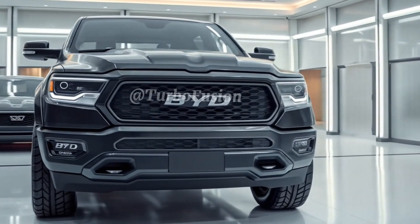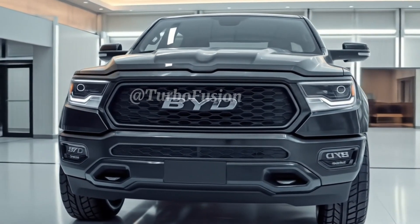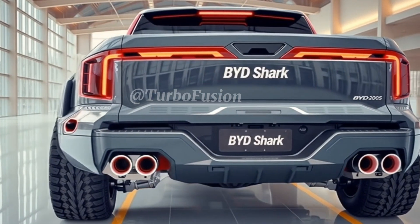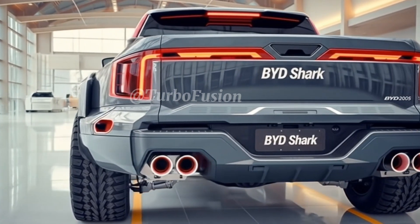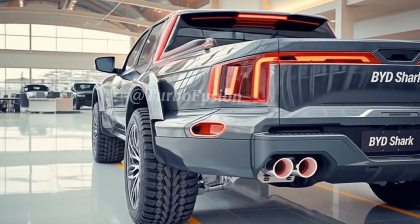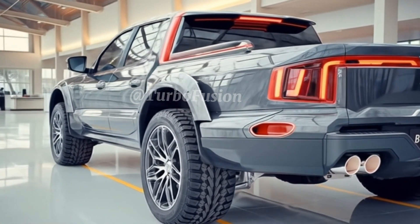Speaking of performance, this truck isn't just for show. The 2026 Shark 6 boasts a 0–100 km/h time of under 4.5 seconds — a full-size electric truck moving like a sports car. That's thanks to its immediate torque delivery and precision-engineered motors. With a top speed of around 180 km/h, it balances raw power with composure.